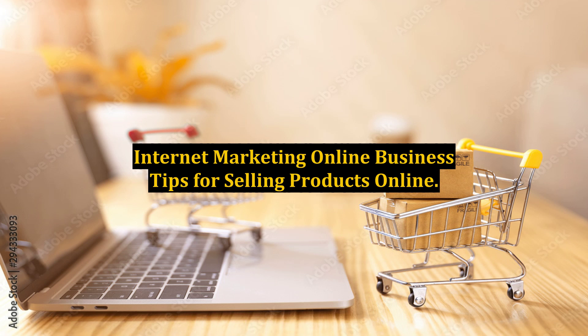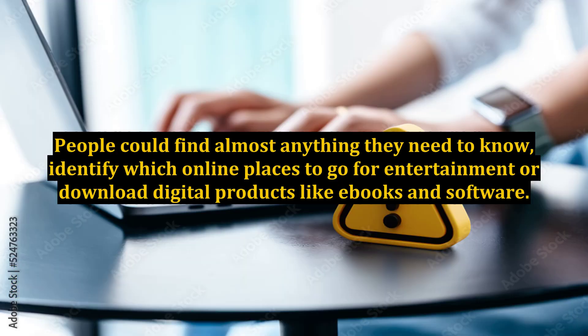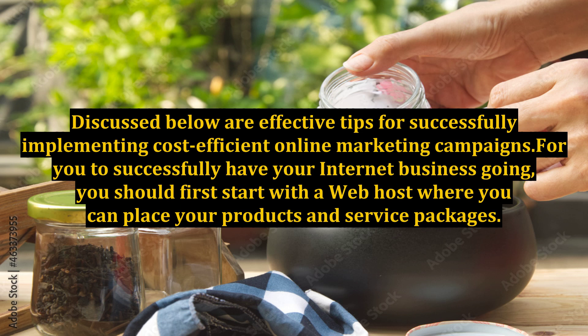Internet Marketing Online Business Tips for Selling Products Online. There are lots of new things in internet marketing and in online business nowadays. People could find almost anything they need to know, identify which online places to go for entertainment or download digital products like e-books and software. A beneficial experience an internet user can get from the web is to make money by selling products or services online. Discussed below are effective tips for successfully implementing cost-efficient online marketing campaigns.